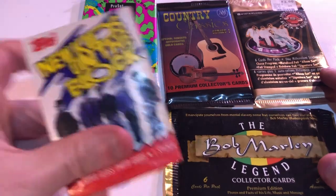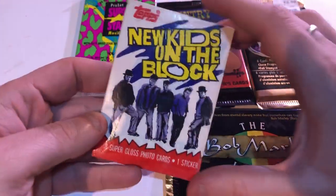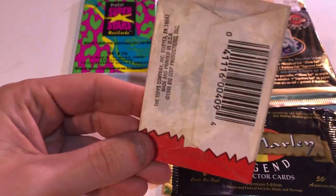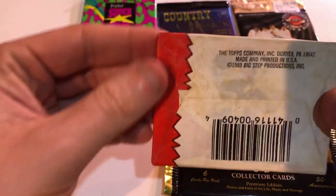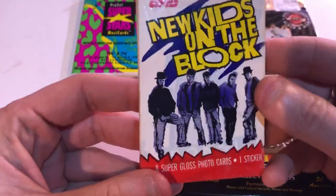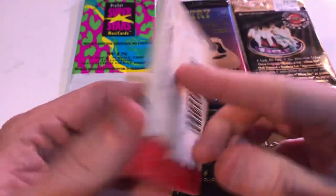We've got New Kids on the Block, and this is an old school pack — one of those super old school packs that come in that paper wrapper, from 1989. So they're going to be that unglossed, cardboard, unfinished type.